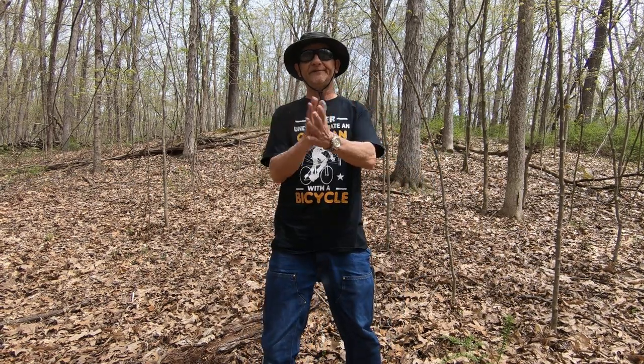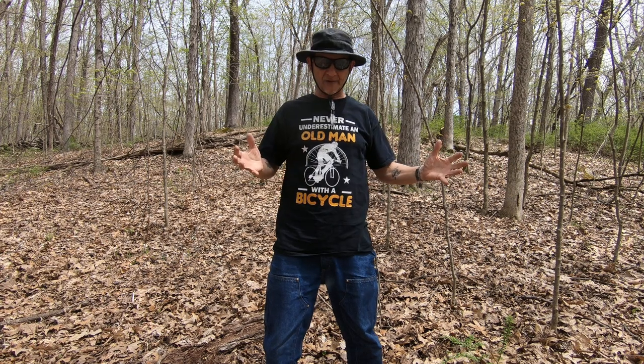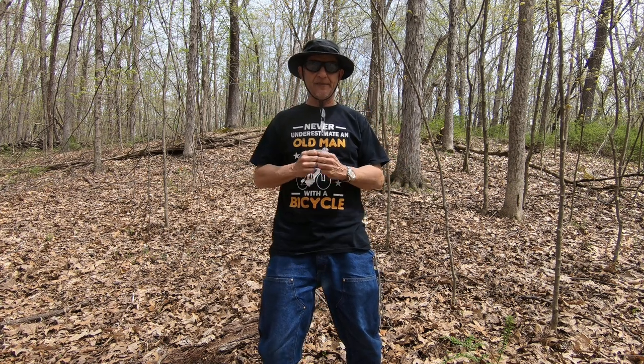Podcast 7 here. It is Saturday, May 5th, 2018, and I'm at Mallory. I'm in an adjacent part of Mallory and I'm standing right in front of the mound that I show in my second video on Mallory from a couple of years ago.